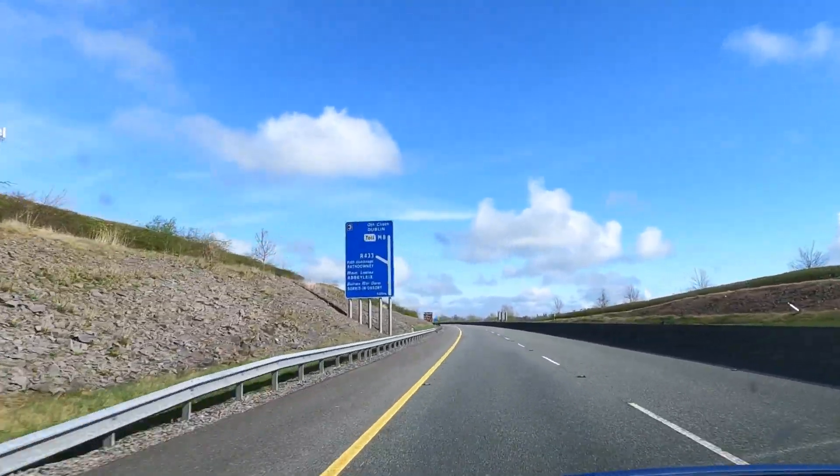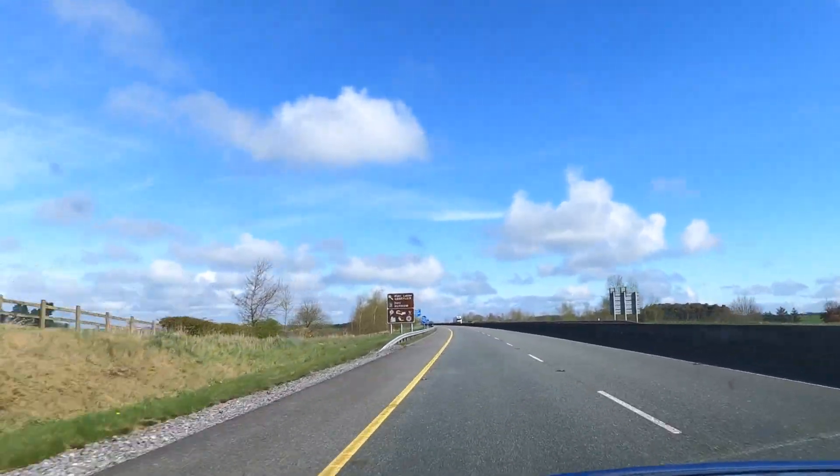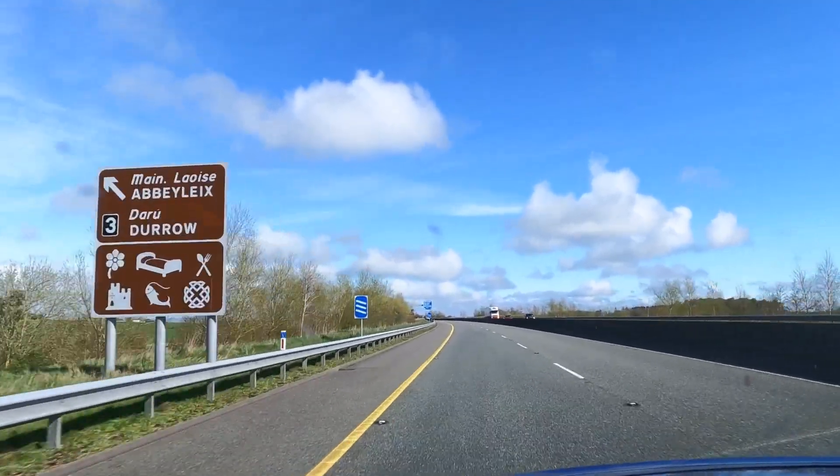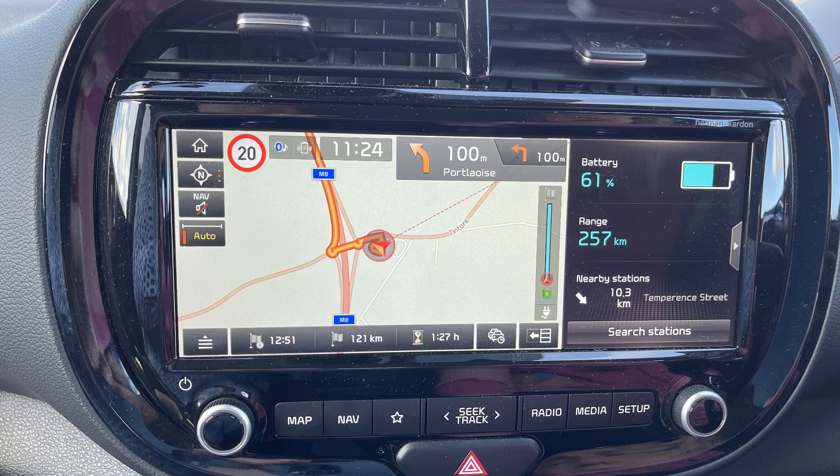By the time we arrived in Balakala on the M8, we had driven 127 kilometres and our consumption was 21.6 kilowatt hours per 100 kilometres. We were down to 61% and an estimated range of 257 kilometres.